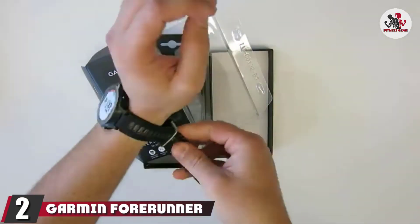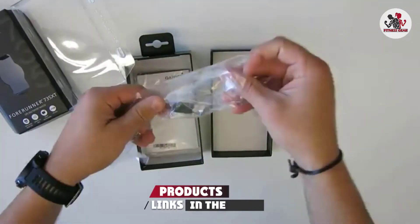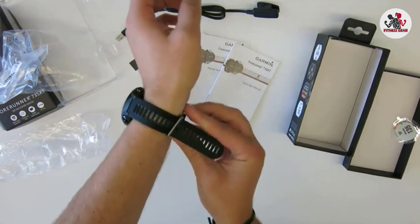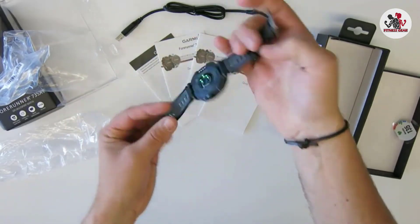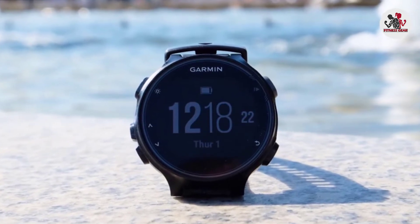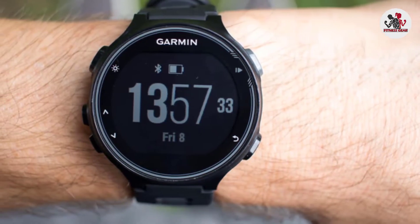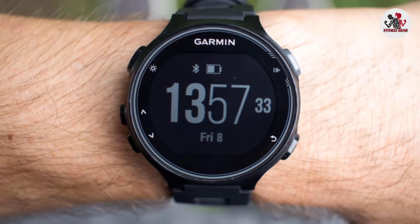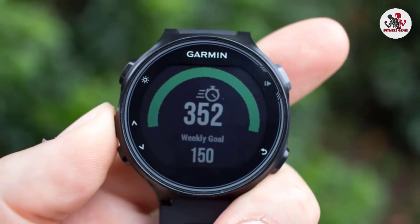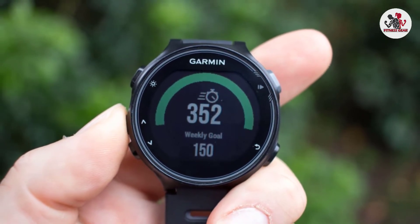Moving on to number two, the Garmin Forerunner 735XT. This is more of a triathlon-focused waterproof smartwatch. If you are looking to splurge on a waterproof fitness tracker for swimming, you would surely get what you pay for with this device. It is the best waterproof fitness tracker for dedicated athletes and triathletes who want to record their swimming, running, or cycling training sessions. They would take advantage of the multi-sport functionality that the smartwatch offers. Unlike most fitness trackers that use chest belts for heart rate tracking, the Garmin Forerunner 735XT conveniently uses wrist heart rate sensors. What makes the tracker triathlon-focused is that it is lightweight, has GPS, and multi-sport functionality.